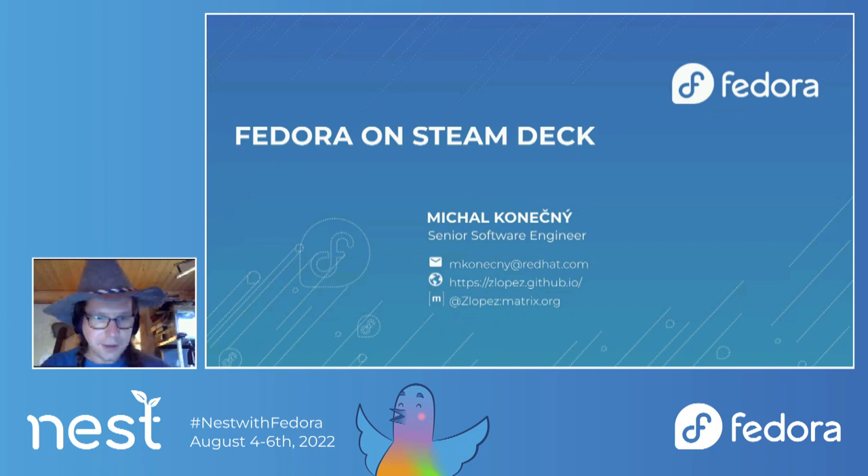You can find me as Lopez, which is my nick on the metrics, on IRC, on mailing list.